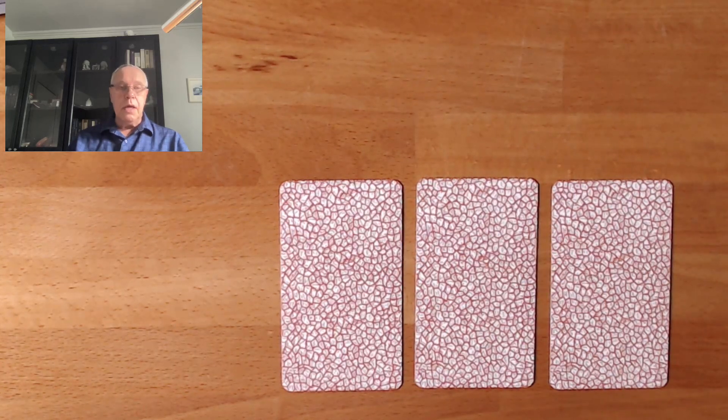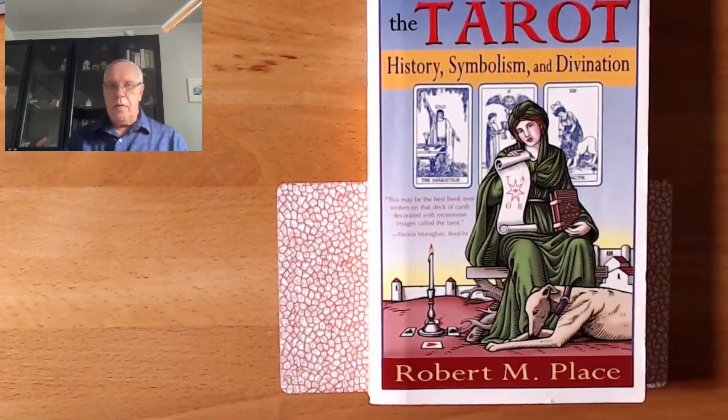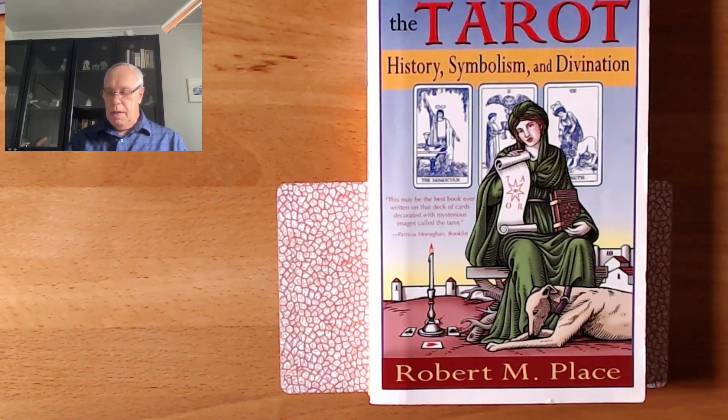At the same time I bought the deck, I also bought two books. The first one was Richard Pollack's 78 Degrees of Wisdom, which gives you a good idea of what the meaning of the cards could be. And the other book I'm going to show you is Robert Place's Tarot: History, Symbolism and Divination — a very great book. In the last chapters, he describes his reading method, which is basically how he reads three cards.